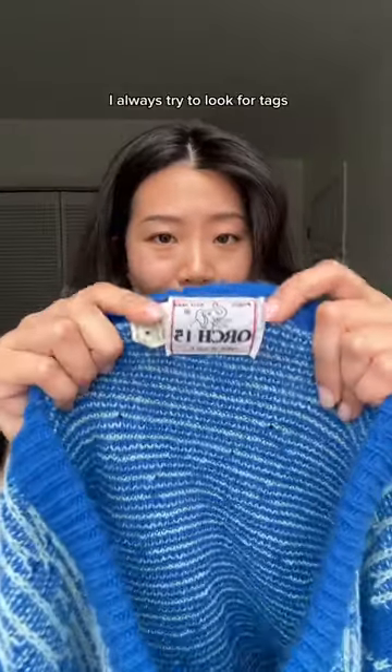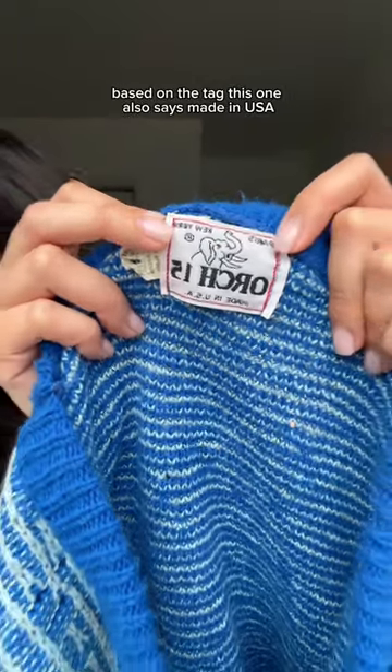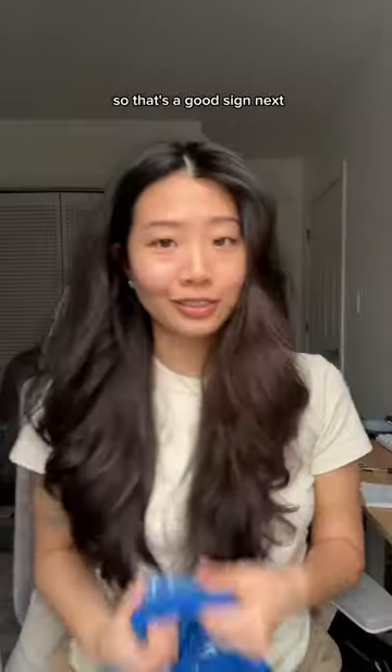Next, I got this blue chunky sweater. Whenever I'm shopping secondhand I always try to look for tags that are a little more intricate. You can always kind of tell what time period the clothing item is from based on the tag. This one also says made in USA, so that's a good sign.